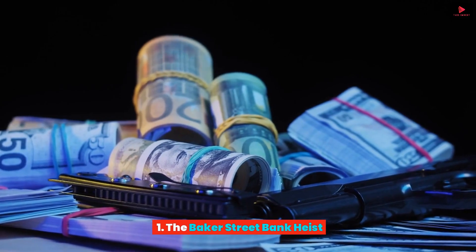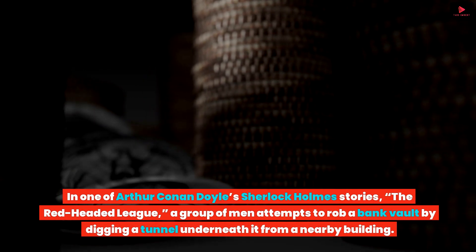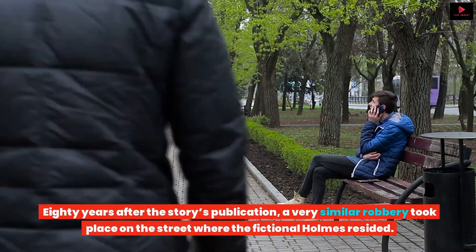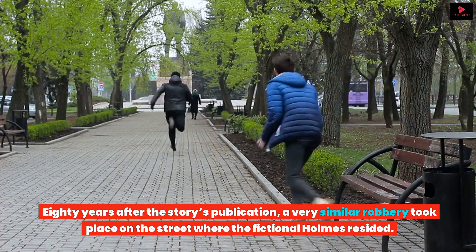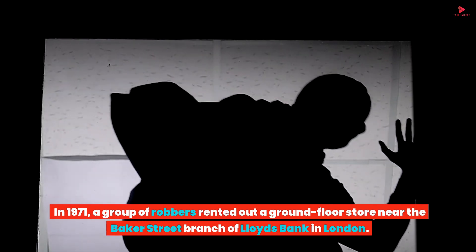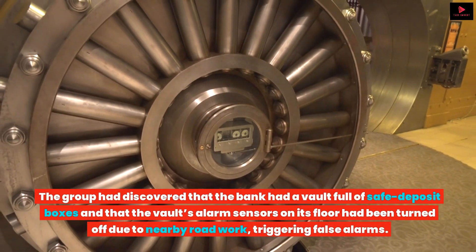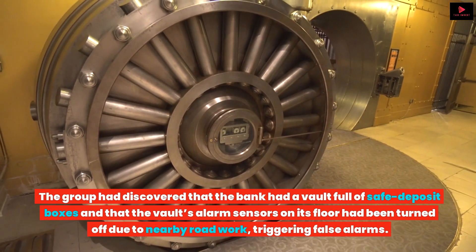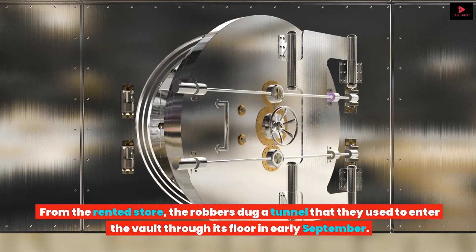The Baker Street Bank Heist. In one of Arthur Conan Doyle's Sherlock Holmes stories, The Red-Headed League, a group of men attempts to rob a bank vault by digging a tunnel underneath it from a nearby building. 80 years after the story's publication, a very similar robbery took place on the street where the fictional Holmes resided. In 1971, a group of robbers rented out a ground floor store near the Baker Street branch of Lloyds Bank in London. The group discovered that the bank had a vault full of safe deposit boxes and that the vault's alarm sensors on its floor had been turned off due to nearby roadwork triggering false alarms. From the rented store, the robbers dug a tunnel that they used to enter the vault through its floor in early September.